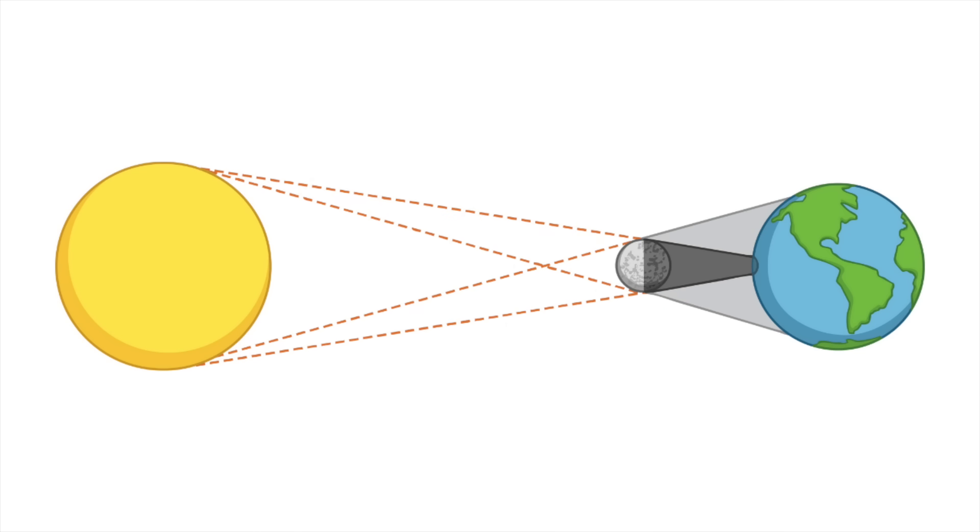Although the Sun is larger than the moon, the moon is closer to Earth, which makes the two look to be similar in size when viewed from Earth.